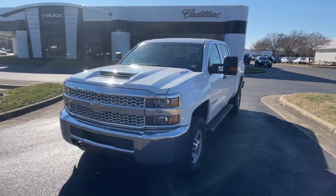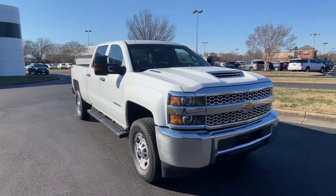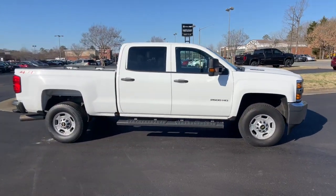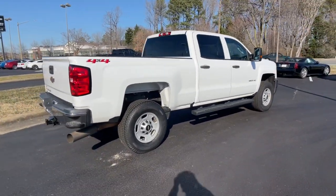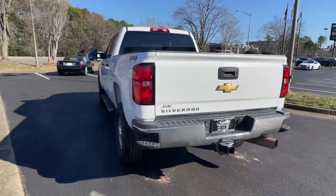Check out this 2019 Chevrolet Silverado HD. This vehicle still has fewer than 120,000 miles on the clock so it won't last long. You deserve a ride that was designed with your needs in mind. The time is right to take advantage of the technology, performance and creature comforts this vehicle has to offer.